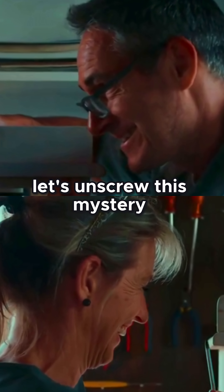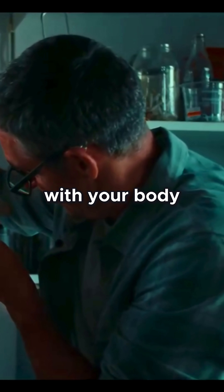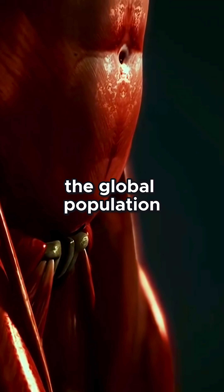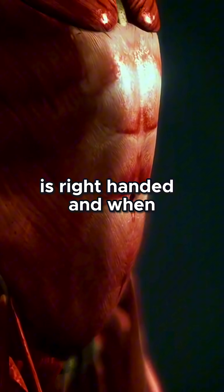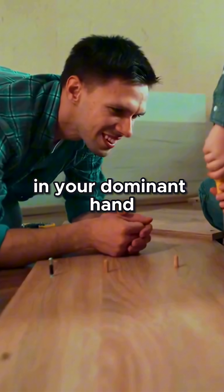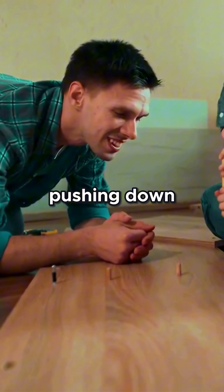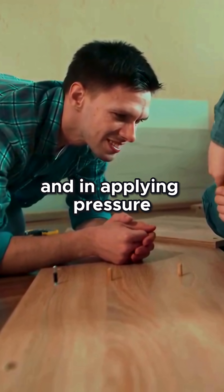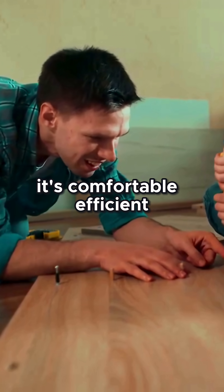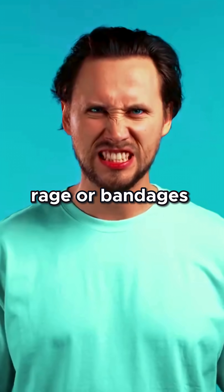Let's unscrew this mystery. The answer begins — surprise — with your body, or more specifically, your hands. Roughly 90% of the global population is right-handed. And when you hold a screwdriver in your dominant hand and turn it clockwise, you're naturally pushing down and in, applying pressure while rotating. It's comfortable, efficient, and less likely to end in rage or bandages.